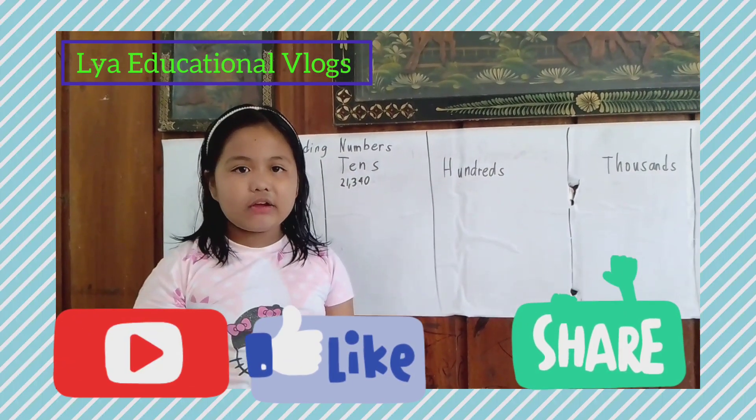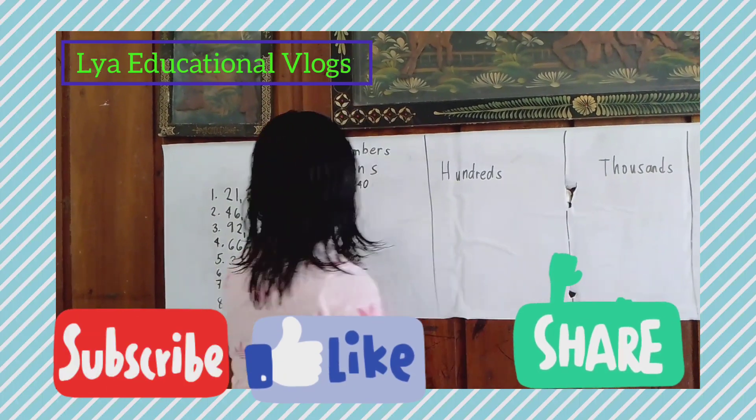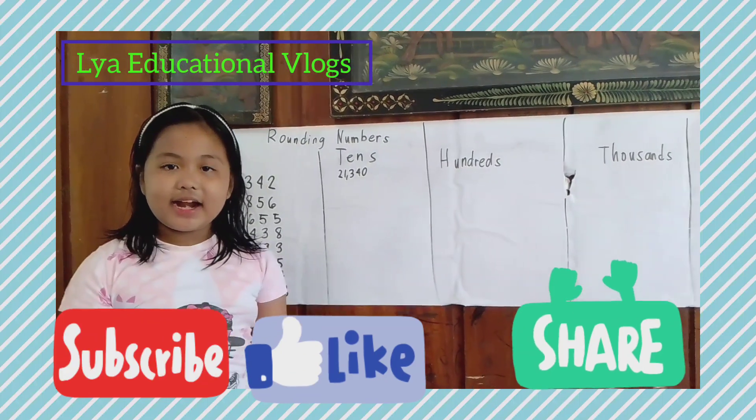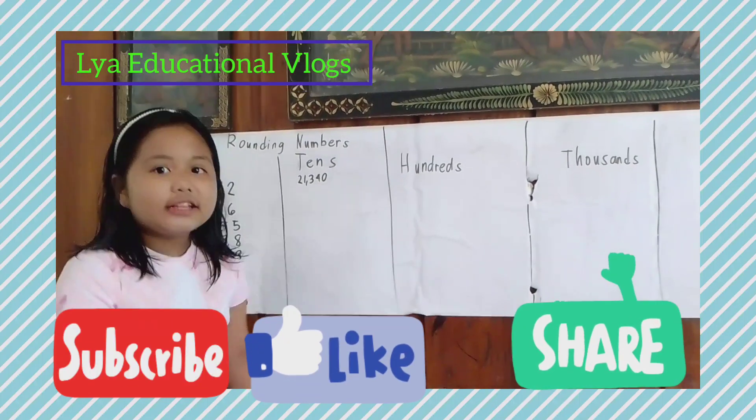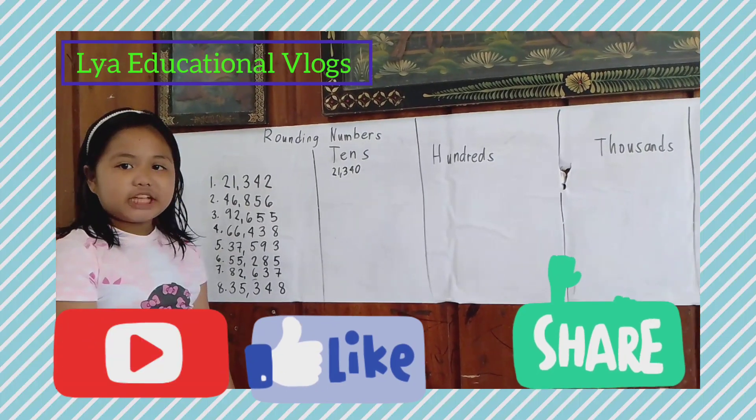Now let's round off to the hundreds. Do you know the answer? Let's find out again! The answer is 21,300.